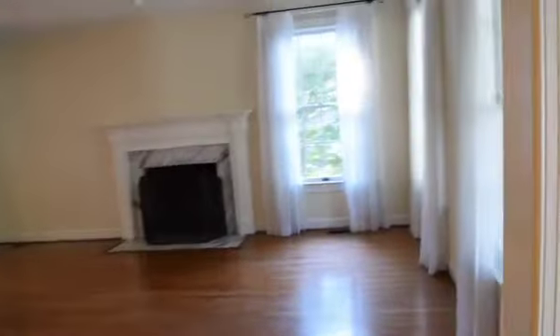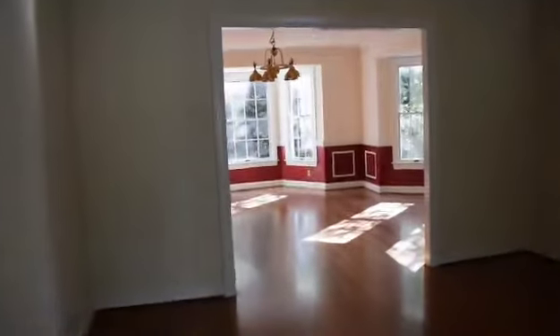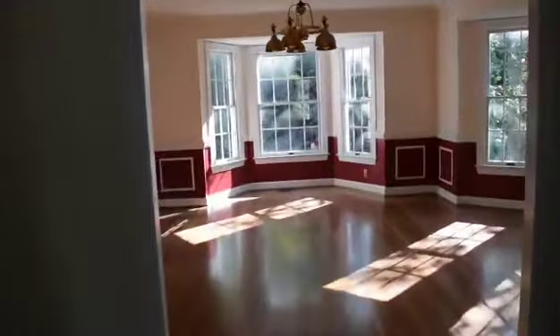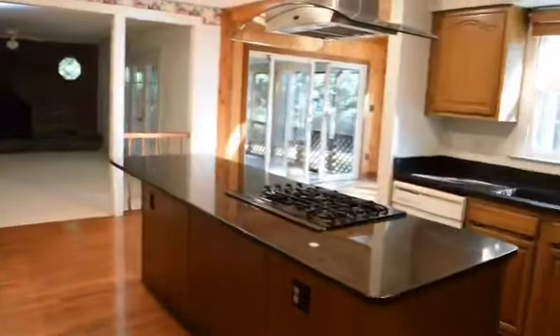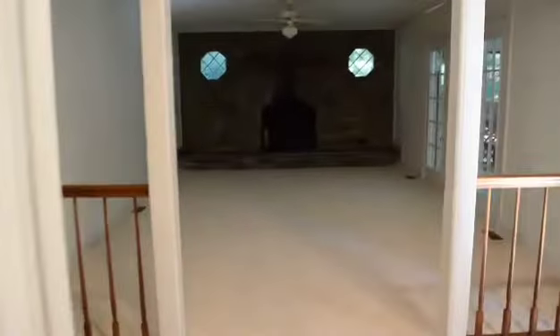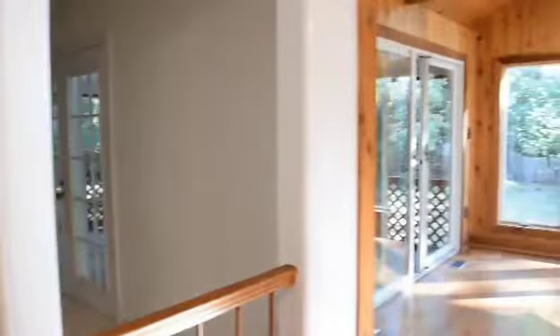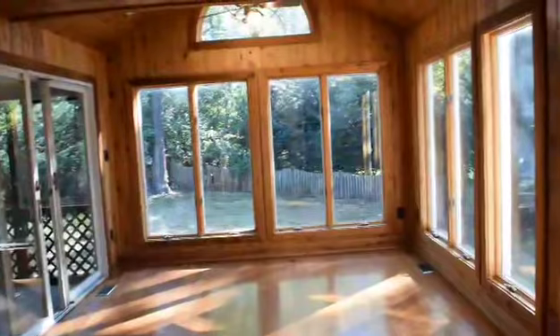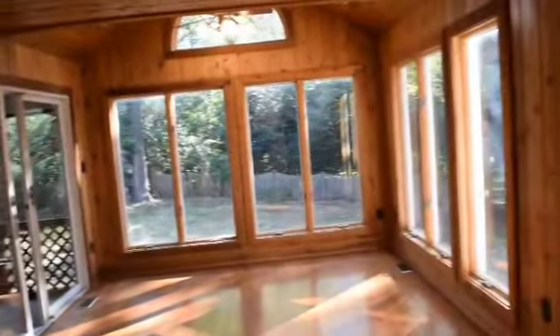Then we'll come over here and see this gorgeous living room, which walks into the light and bright dining room. And then look at this kitchen — huge kitchen with a beautiful family room and a nice fireplace.